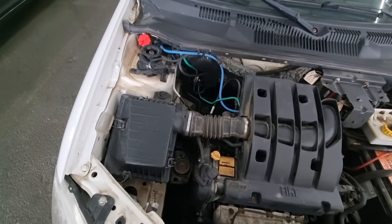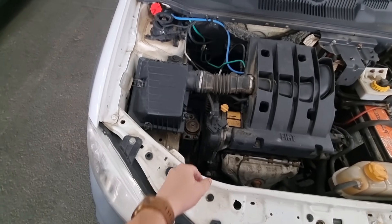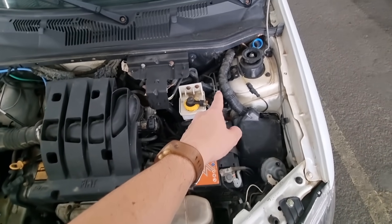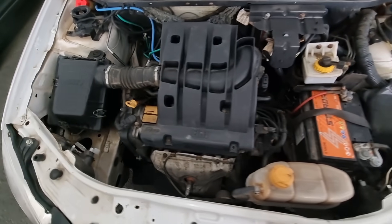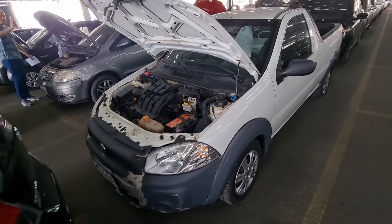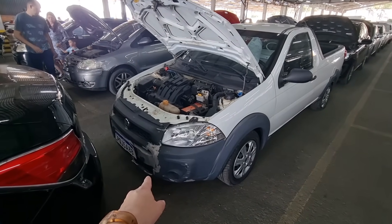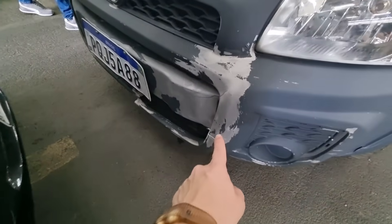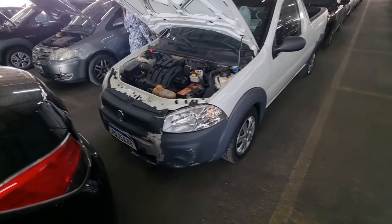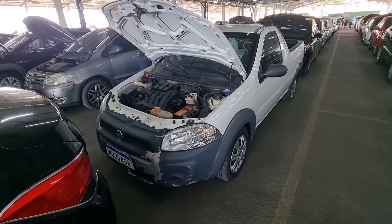Vamos pro motor aqui — motor Fire. Deixa eu dar uma olhada pra ver se tá faltando alguma coisa. A correia de acessórios tá no lugar, a bateria também. Já tem ABS, então é uma versão boa de ano. A batida foi aqui na frente — quebrou o para-choque. Tem lugares que dá pra reformar, ou senão tem que trocar o para-choque inteiro.